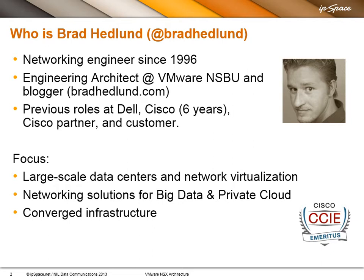I spent a number of years at Cisco and Cisco Partners, and a year at Dell helping them bring their Force 10 acquisition to market. This is a really exciting time in the networking industry — this architectural transformation to network virtualization. Really happy that you're here and happy to be here.